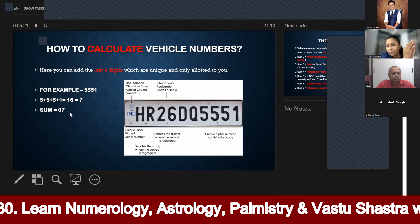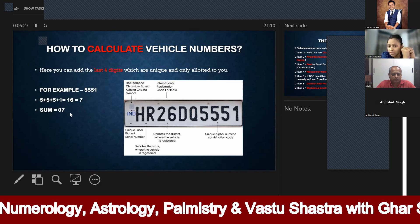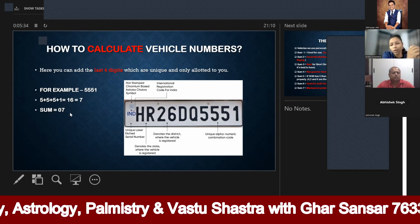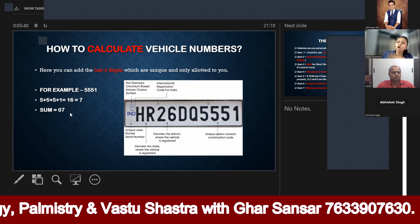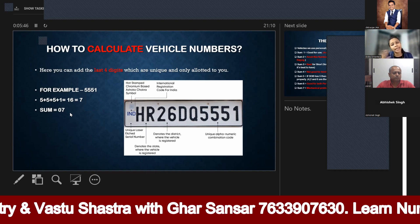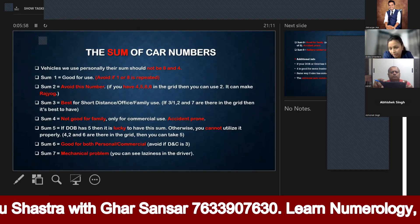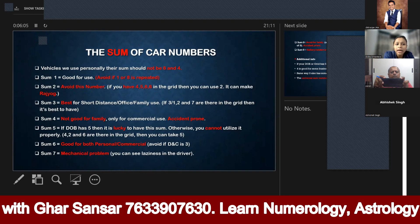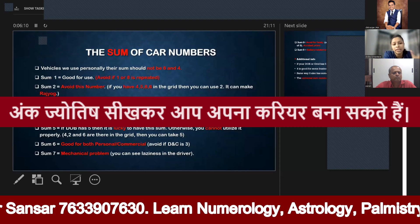You can calculate this way and find out your sum number. Each sum has its own meaning. Why do we keep it? Who should take it, and who should not take it? We will discuss that. So we are going to look at the sum of car numbers — for example, someone's sum was 7. We need to know what to do with the sum and who should use it.